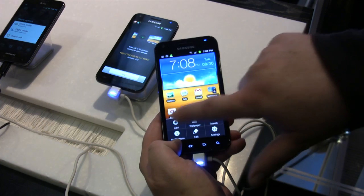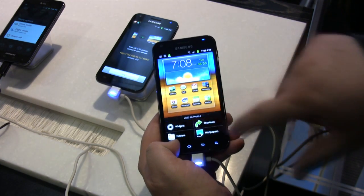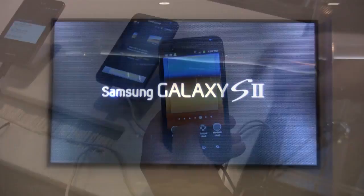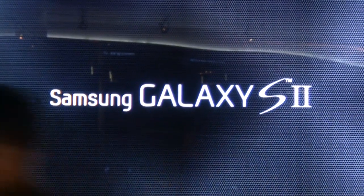This is our newest phone. It's the slimmest 4G phone available on Sprint — actually the slimmest 4G phone on any network. Philip, tell me what are the most compelling aspects of this new rocket ship from Samsung?